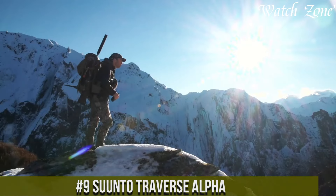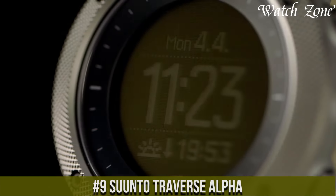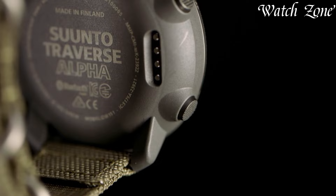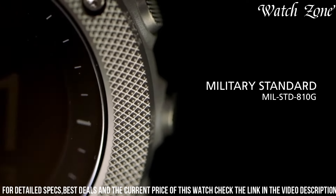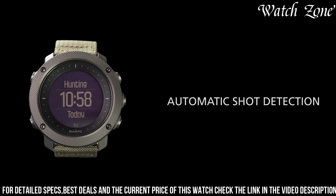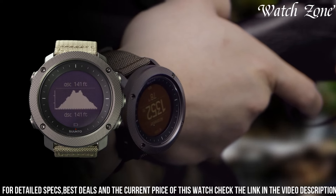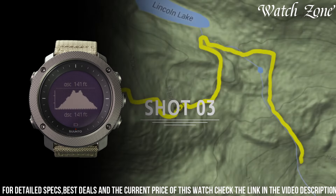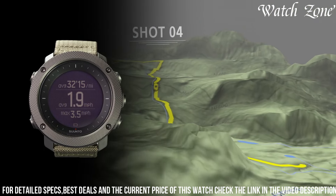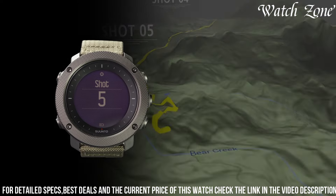Number 9: Suunto Traverse Alpha, the ultimate GPS watch designed for fishing and hunting enthusiasts. This rugged and durable watch is built to withstand the toughest outdoor conditions. With advanced GPS technology, you can track your location, mark waypoints, and navigate with ease. It features a unique hunting and fishing mode, providing specific data such as moon phase, sunrise and sunset times, and automatic shot detection for hunting activities. Its rugged stainless steel bezel and scratch-resistant sapphire crystal ensure durability, while water resistance of up to 100 meters allows you to take it on fishing trips without worry.